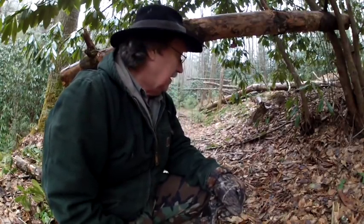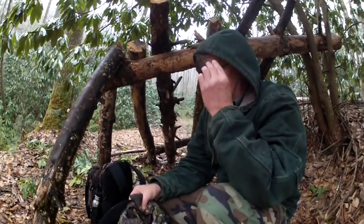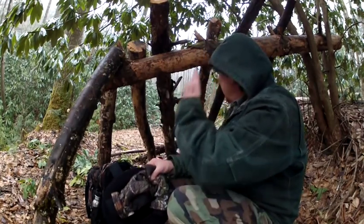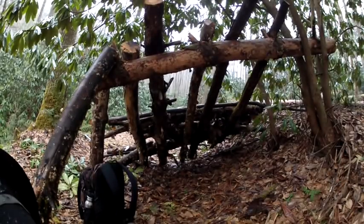It's definitely hard work building a survival shelter out here in this type of weather, but failure is not an option. It's a little bit tiring, and it's starting to snow out here now. Alright, that's what it's looking like so far.